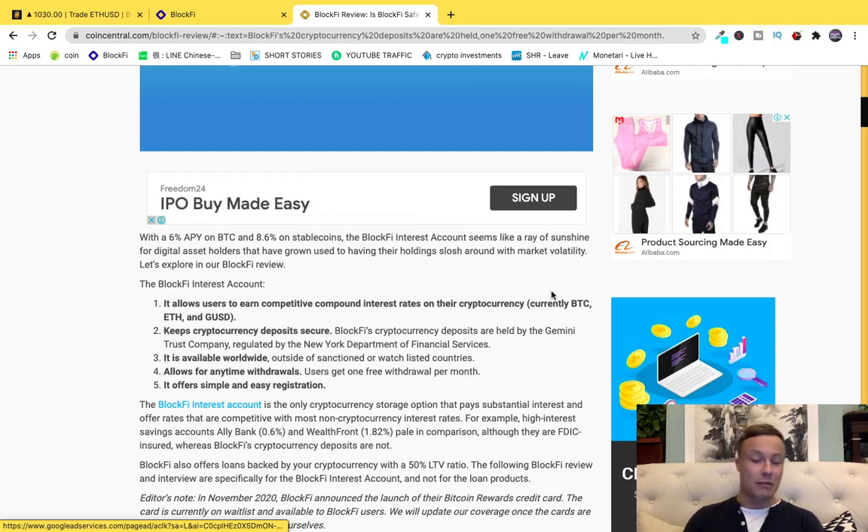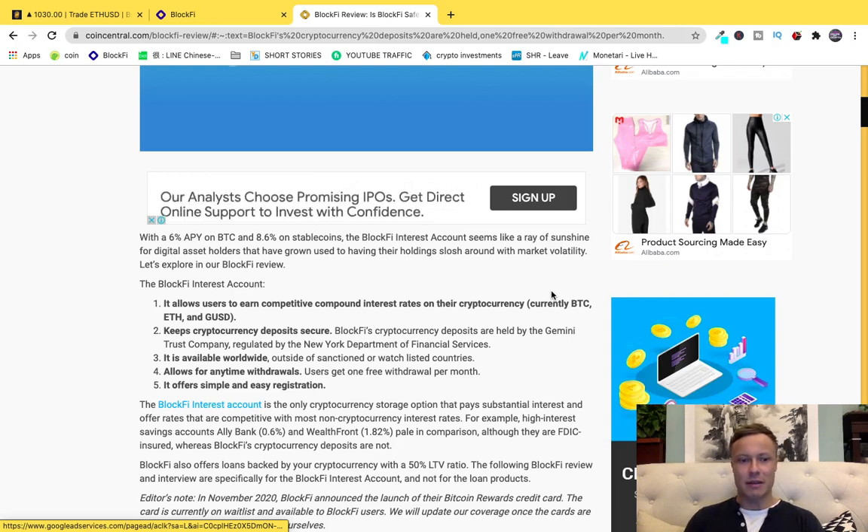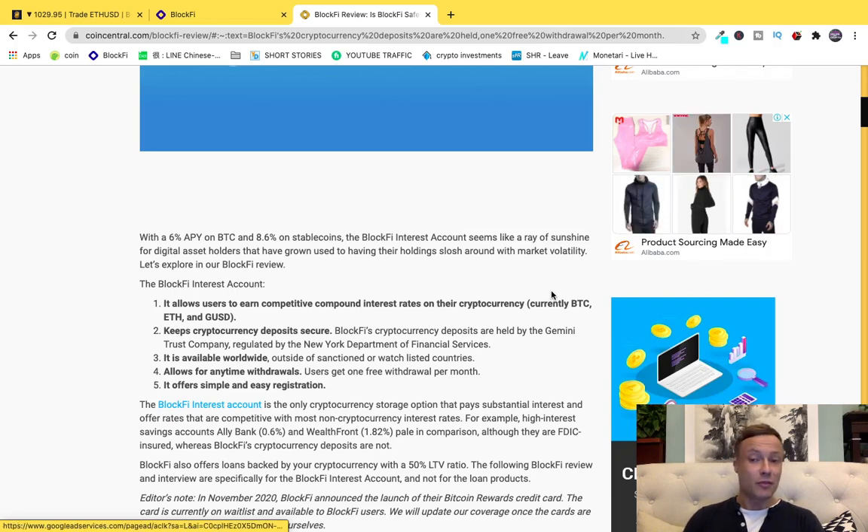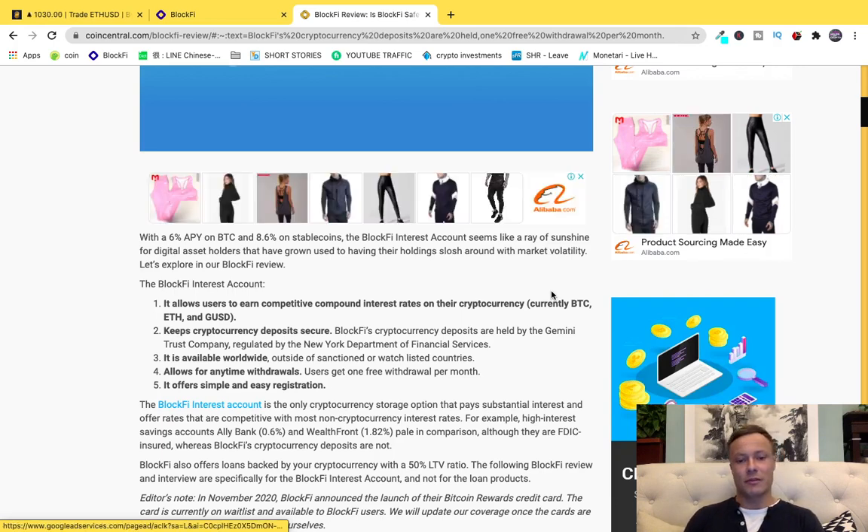It's available worldwide, apart from countries where there might be regulations on how much crypto you can use. It allows up to one free withdrawal each month, with fees occurring after that. Having made a withdrawal recently, it can take up to 24 hours before a withdrawal is processed, but within the exchange you can move money between major pairs — Ethereum, Bitcoin, US dollar, et cetera.